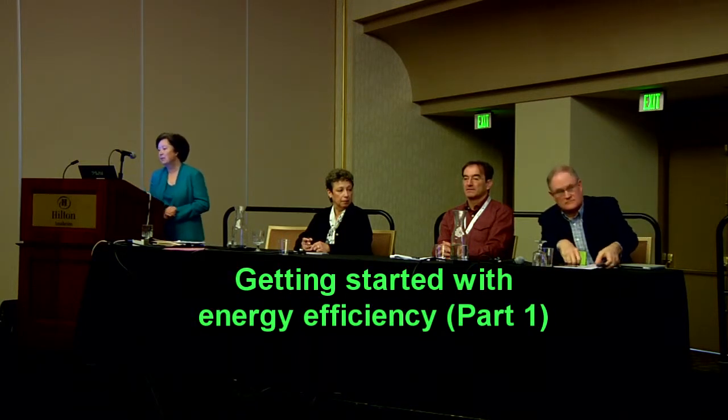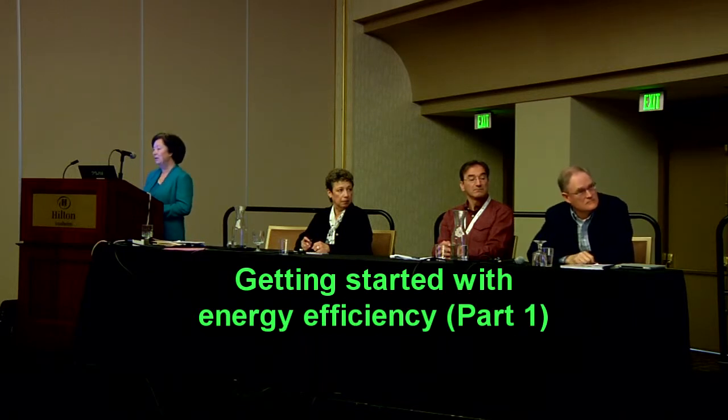Peter is coming to us as principal investigator of the NSF project, Educating Technicians for Building Automation and Sustainability. He's Dean of Instruction and Career Technical Education at Laney College, a PhD candidate at UC Riverside, and also a lifetime environmental activist.